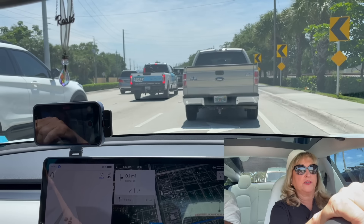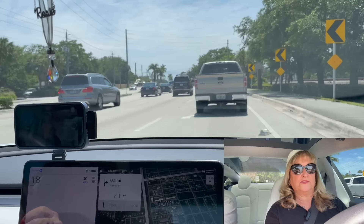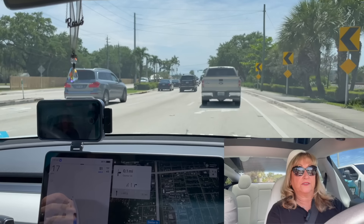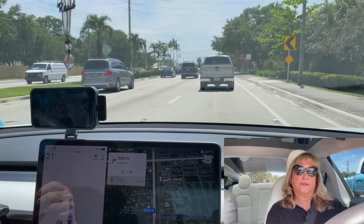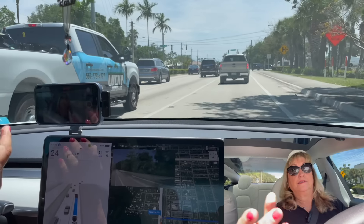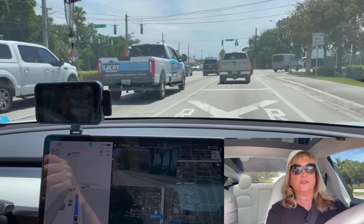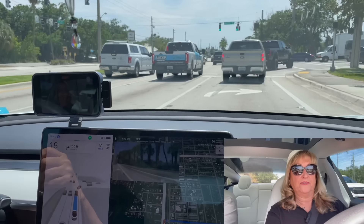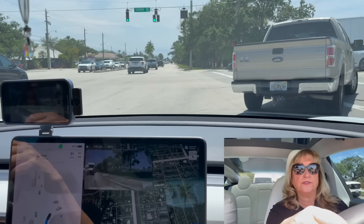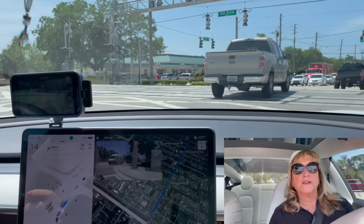Jupiter is also known for the oldest structure in Palm Beach County — it's a lighthouse, about 150 years old. St. Augustine was the first city in North America. Oh wow — it put the directional signals on by itself. This is very cool. And it's going to make the right turn by itself — over the railroad tracks again.